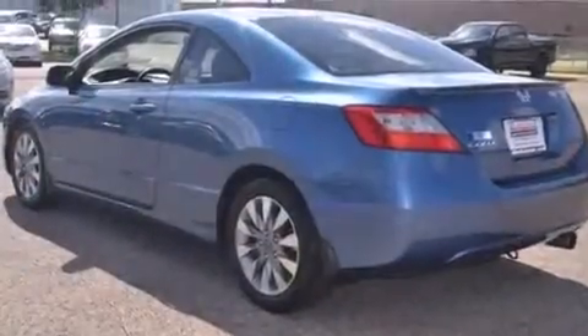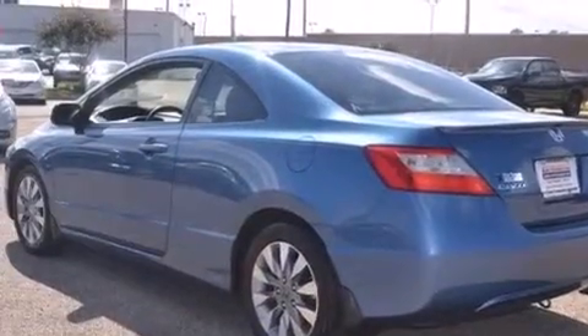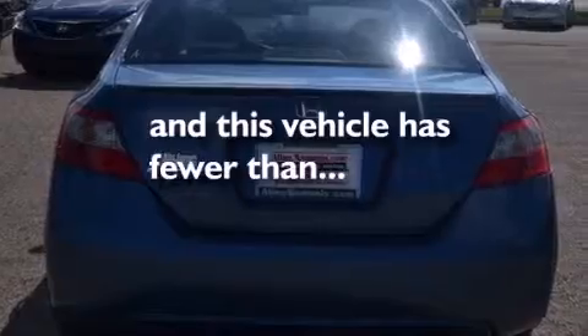Additional features include latch-ready child seat anchors, active front headrests, air conditioning, cruise control, and this vehicle has less than 63,000 miles.